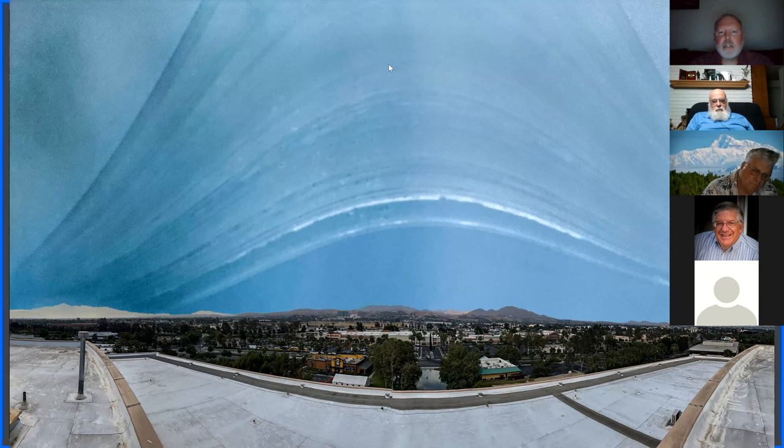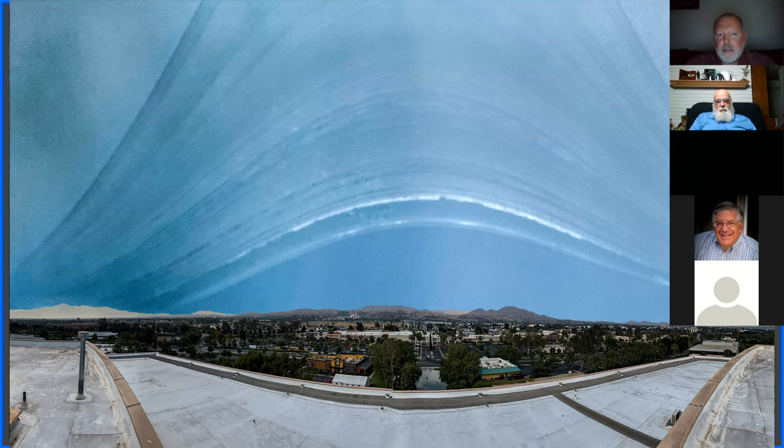Bruce explained: the equinox is the midpoint, so you'd capture exactly half the journey. From the spring equinox to winter solstice you'd get the sun going down to its lowest point and back up to center. From spring equinox to summer solstice you'd get it going up to its highest and back down. You'd cover the same area twice and get half the overall size. It might actually be better for composition in some cases.